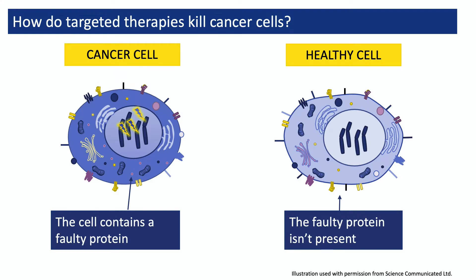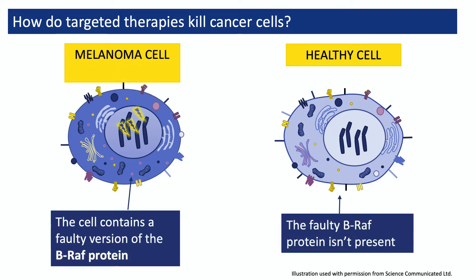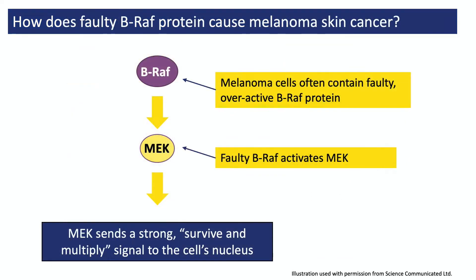Targeted treatments are often designed to block a faulty protein — one that is present in the person's cancer cells but not in their healthy cells. One of the most important faulty proteins that melanoma cells can contain is a faulty version of the BRAF protein. BRAF is a protein that encourages cells to multiply by activating a second protein called MEK. In healthy cells, there's a normal version of BRAF that only occasionally activates MEK. But the cancer cells of someone with melanoma often contain a faulty, overactive version of BRAF that continuously activates MEK, which forces the cells to multiply and keeps them alive.